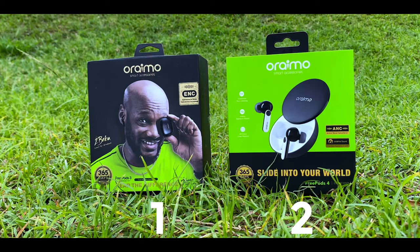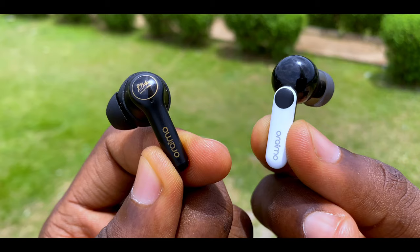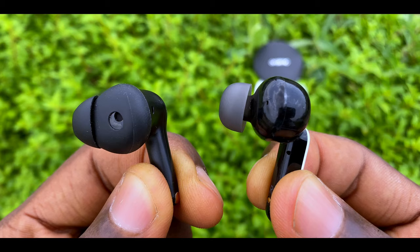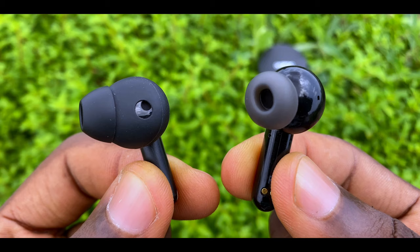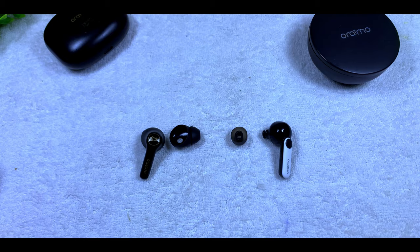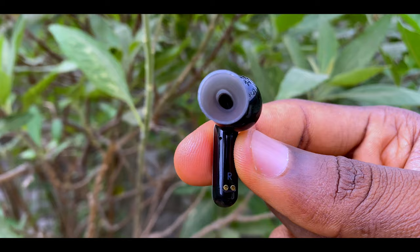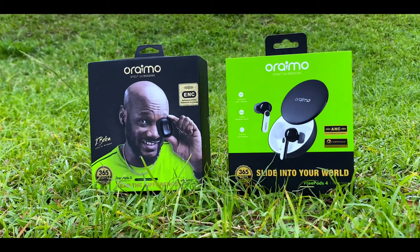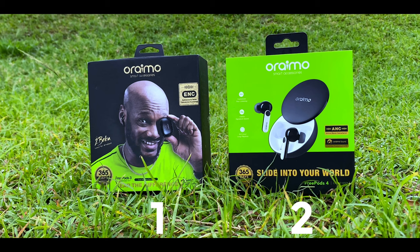Moving on to comfort — both earbuds are comfortable in the ears and during testing I had no issues. However, I noticed the FreePods 4 ear tips are more comfortable because of their rounder, more circular shape compared to the oval shape on the FreePods 3. The silicone material on the FreePods 4 is also softer. Oraimo claims these tips have antibacterial properties, which is a big plus. I'm giving both earbuds one point each here.